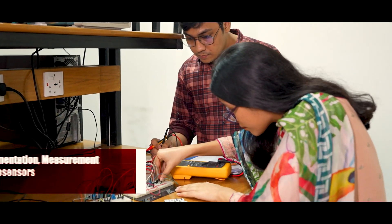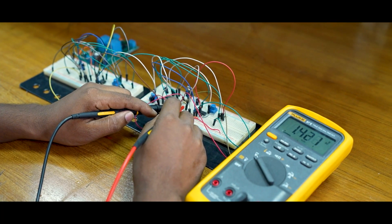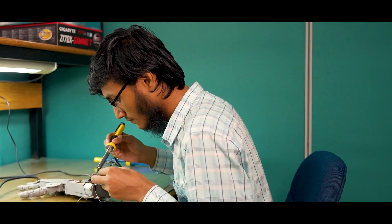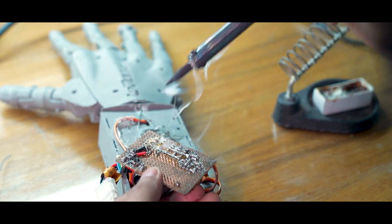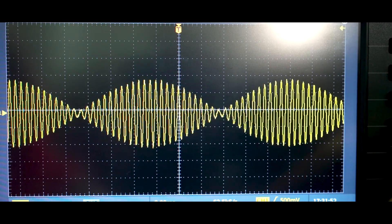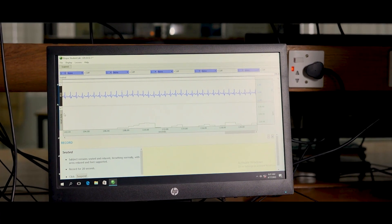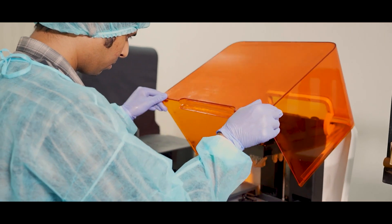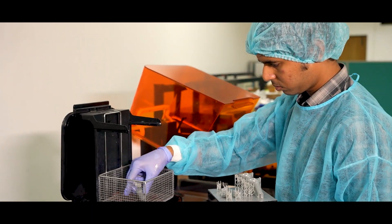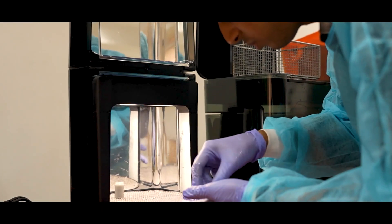Our Instrumentation, Measurement and Biosensors Laboratory contains state-of-the-art facilities for biomedical circuit designing and measurement for real-world instrumentation applications. Our students explore medical robotics, biosensors, biomedical signal acquisition and processing, and many more in this lab. We also have different 3D printing facilities enabling researchers to bring their ideas to reality.